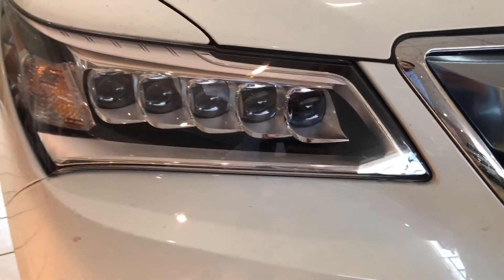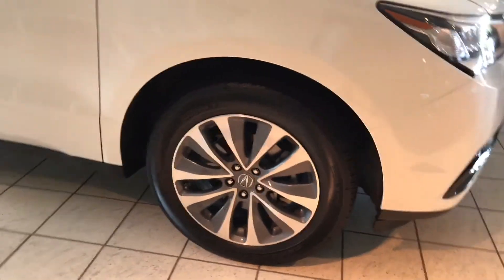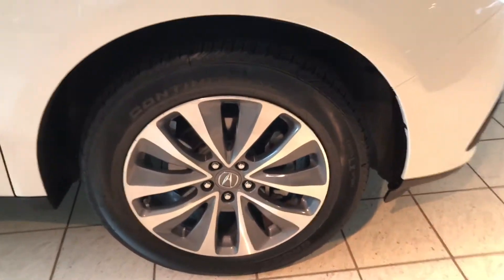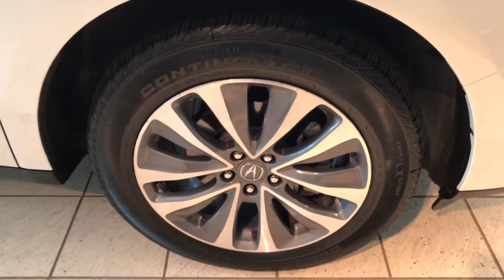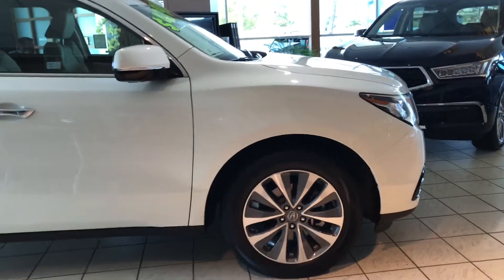Check out these jewel LED headlights — not only do they look great, but they're wonderful for illuminating everything ahead of you. 19-inch premium alloy wheels, and the tires are like new. The reason the car is just like new is that it's actually a certified MDX, which makes it fantastic.